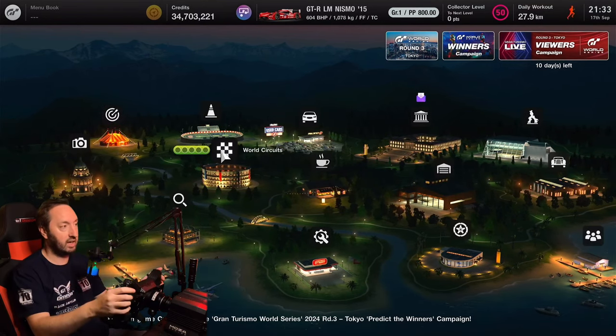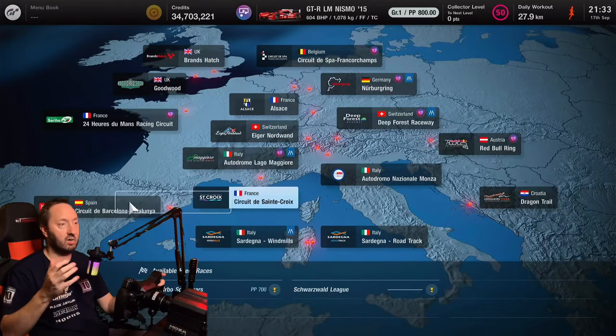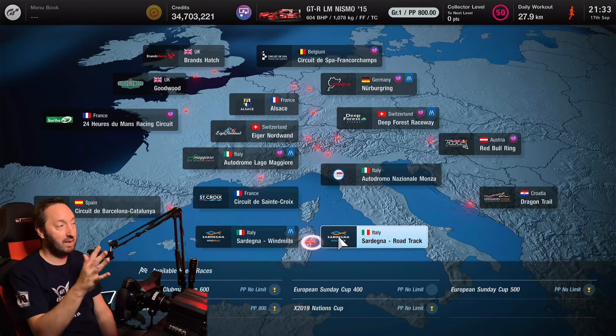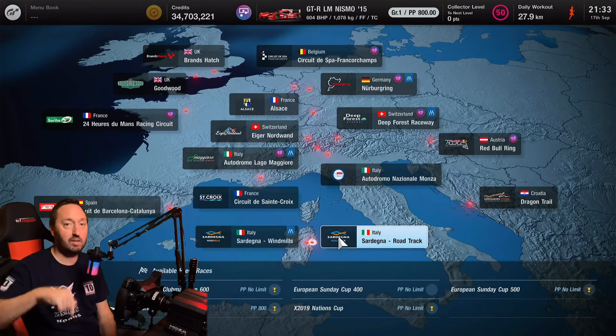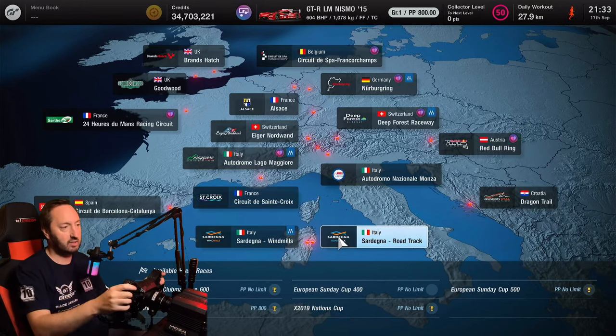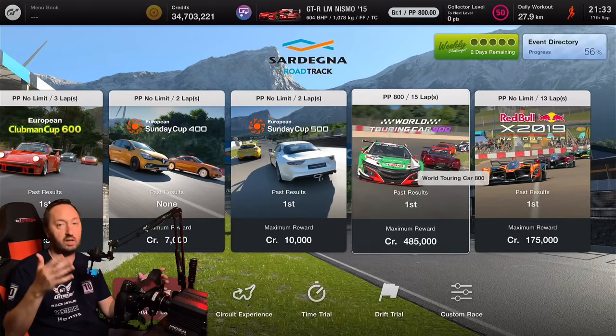Obviously, we're going to head over to World Circuits, head over to Europe — it's going to be Sardinia. It is an 800pp build. I may do a 700pp build in the future — let me know in the comments below if you'd like to see that one. But Sardinia 800 is where we're going to be earning our credits this time around, and it is, of course, going to be the Sardinia World Touring Car 800.